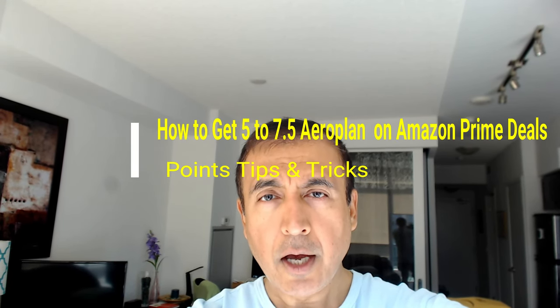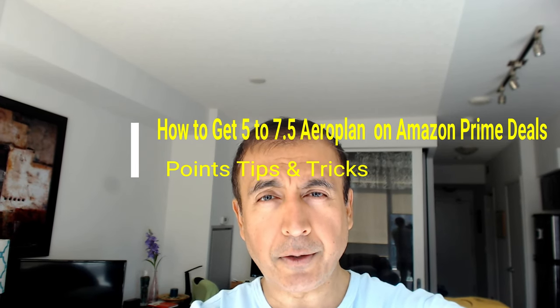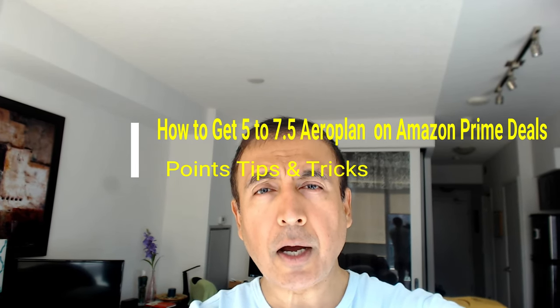Hello everyone, this is Amit from AmitDone.com. Today I'll have another episode of points, tips and tricks. On this channel I do non-affiliated, unbiased and honest reviews and videos — there are no affiliate links.